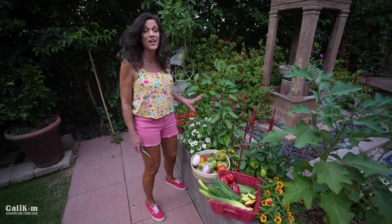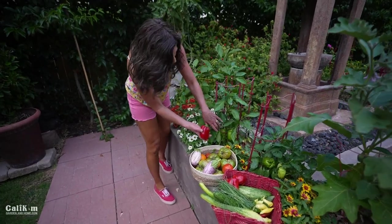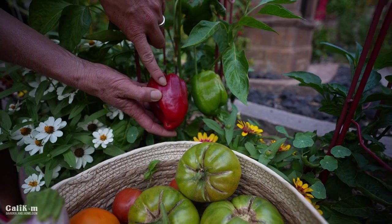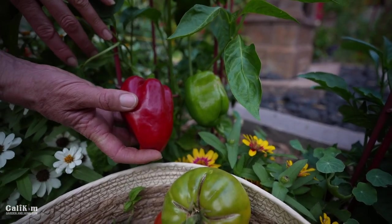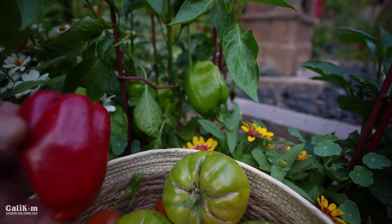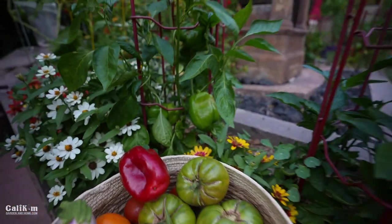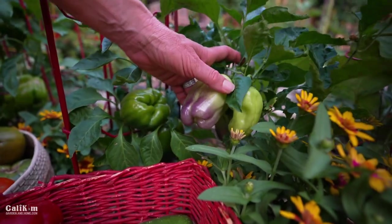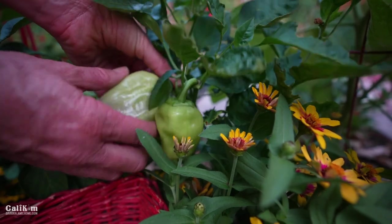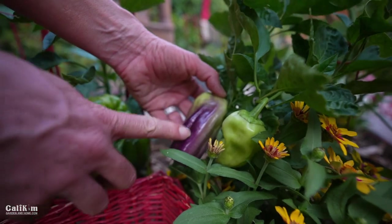Here are more California Wonder peppers — not ready yet, but look at that beautiful green color. They'll slowly turn bright red over the next week or so, which is a good way to spread your harvest out. Right next to them is another new pepper this year: the Sweet Blot pepper from Baker Creek Seeds. Look at that beautiful purple and yellow color — I'm going to go ahead and harvest this one and see how the flavor is.